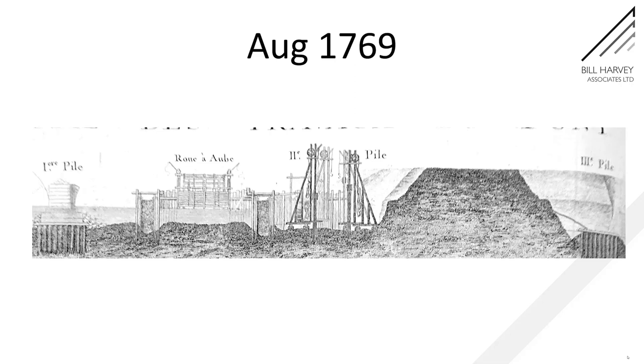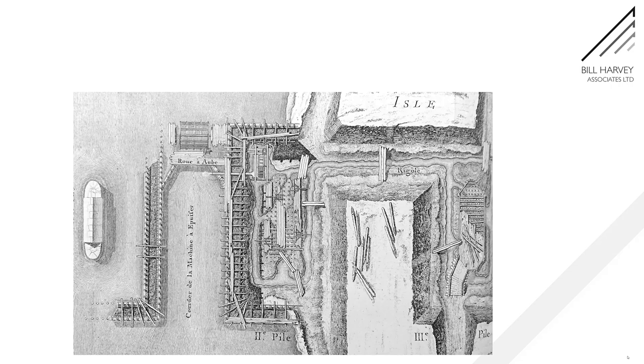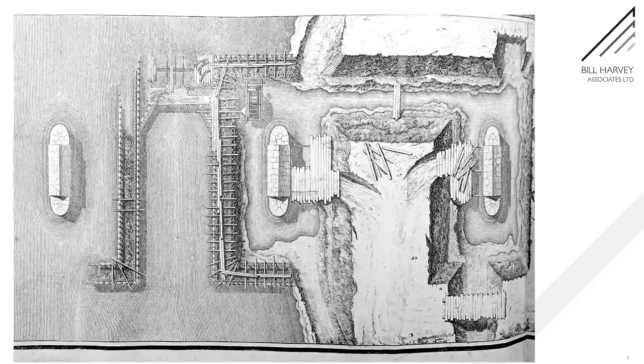By August 1769 things are moving on. We've got a cofferdam now against the island and work going on there. Looking at the plan, the pier in the river is now gone. The sheet piles and cofferdam are being removed. The wheel is now just driving the one bucket wheel in the island, and there are channels through into the core of the island — so they're obviously dewatering that pier on the right as well.